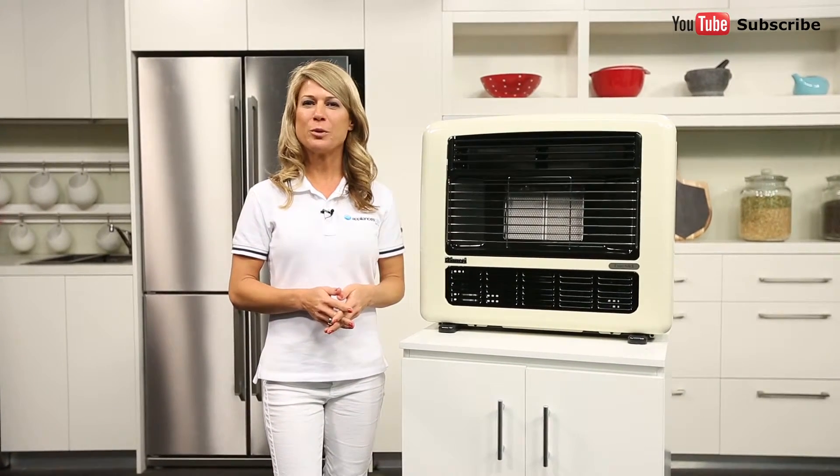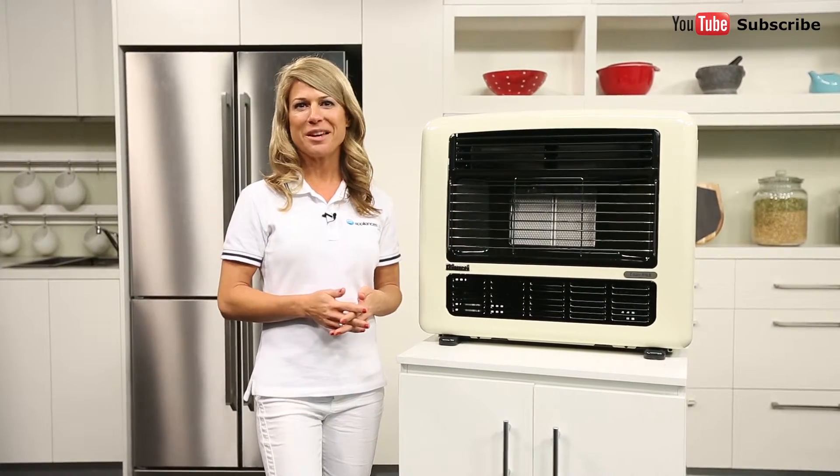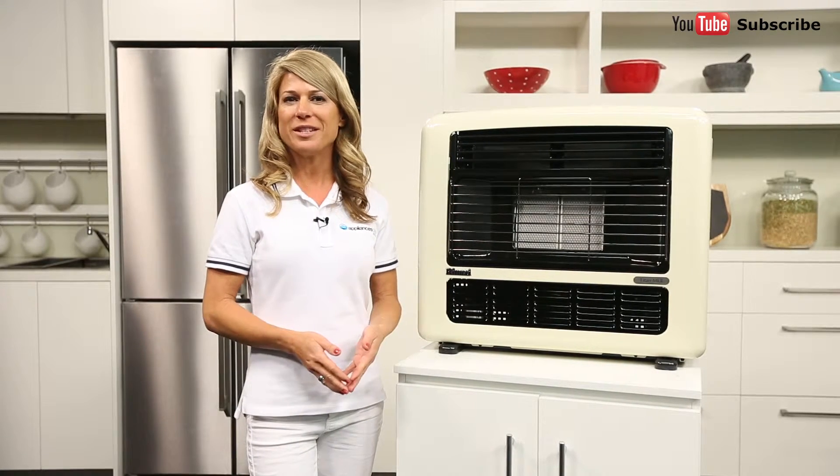We often get asked what is the difference between LPG and natural gas. A lot of our Victoria customers also ask whether they need their heater flue. There are a few different fuel sources available for your gas appliances, including some ovens, stoves and heaters.